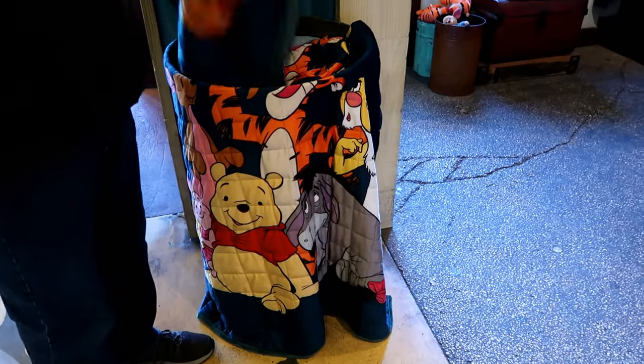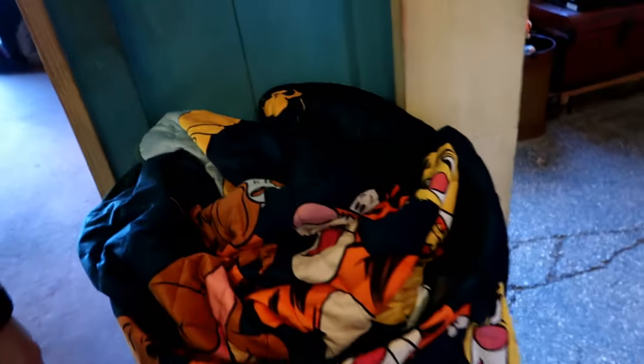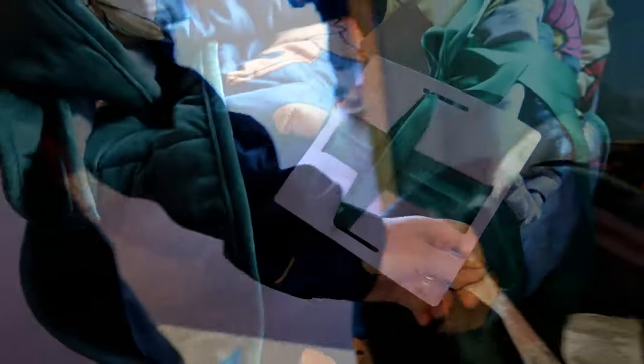Guys, that is a weighted blanket! Holy cow. How much is a weighted blanket? Found it — $85. And it is very weighted, very heavy.